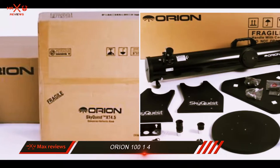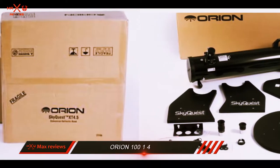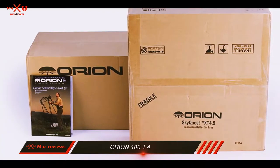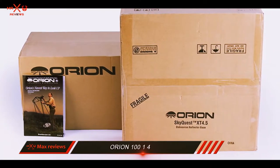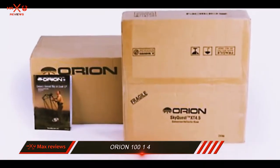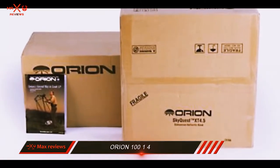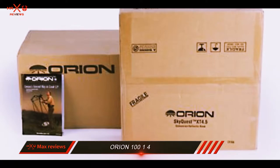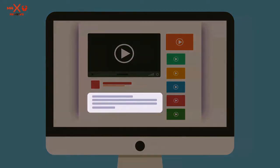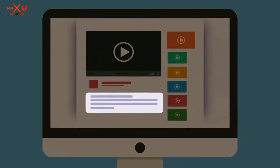Its wheeled mount allows you to easily transport it around the home or any other flat surface. Be aware that when viewing, its side piece doesn't stand very high off the ground, so larger adults may need to hunch over to look through it. It also includes the SkyQuest software to help beginners map out the night sky. The 10014 is actually the smallest of the Dobsonian scopes that Orion offers.